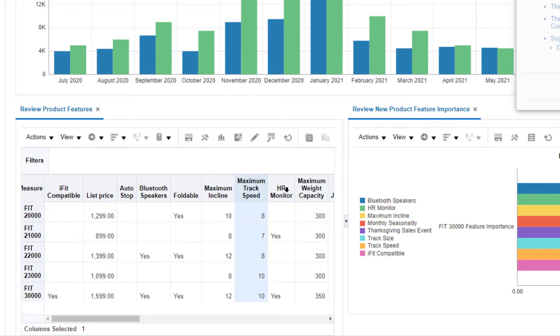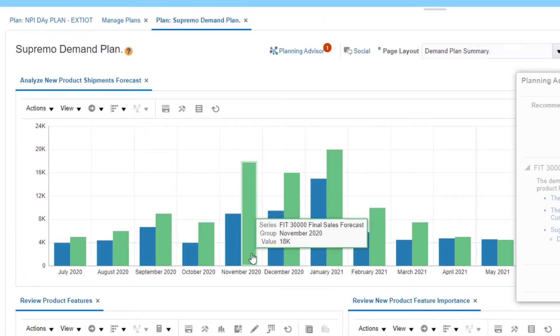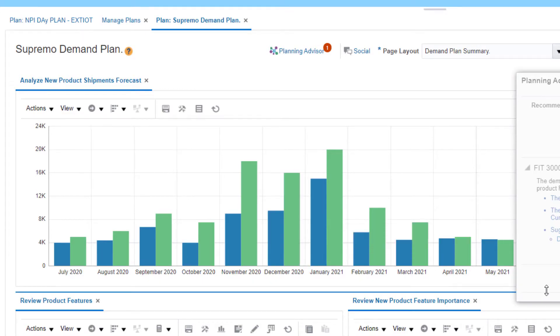The Planning Advisor takes the guesswork out of these decisions. It compares demand for recent products based upon their attributes and predicts how the Fit 30,000 treadmill will fare when it's launched.